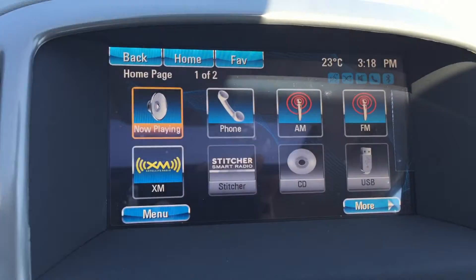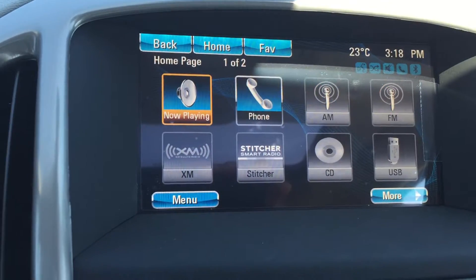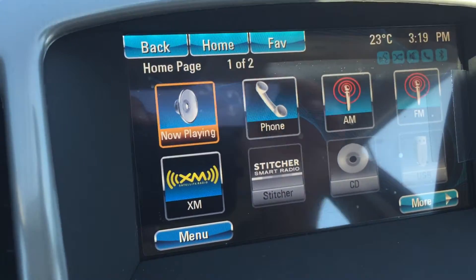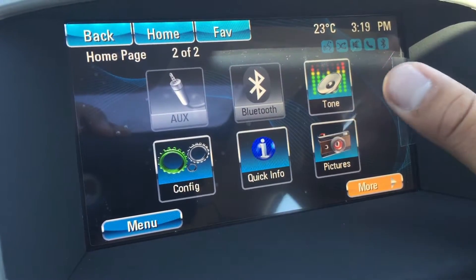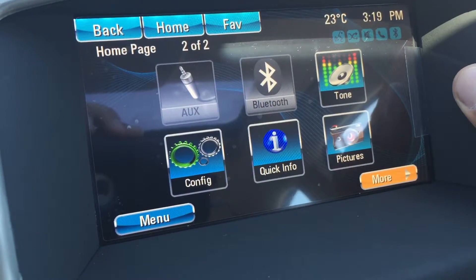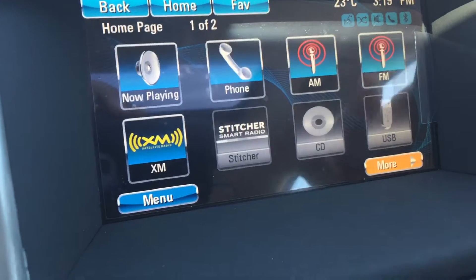Taking a look at the touchscreen here, you do have your AM, FM, and XM radios, and you can also connect your phone to the car. If you go down here and hit 'More,' there are your Bluetooth settings as well as your configuration settings, your equalizer, and some quick information settings that can be seen.